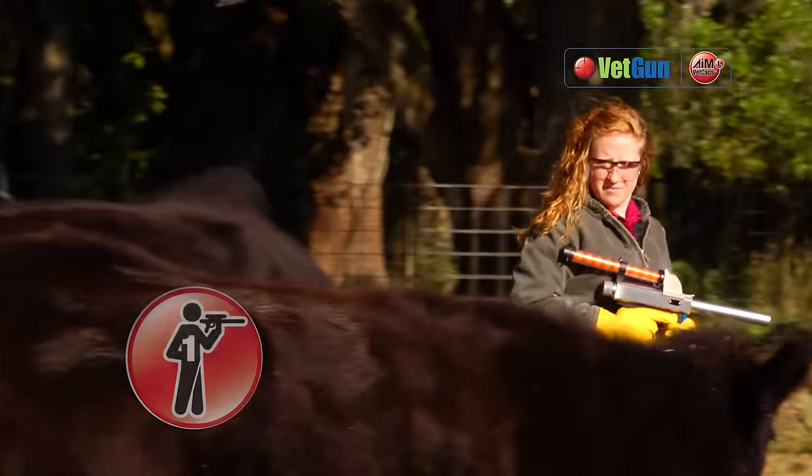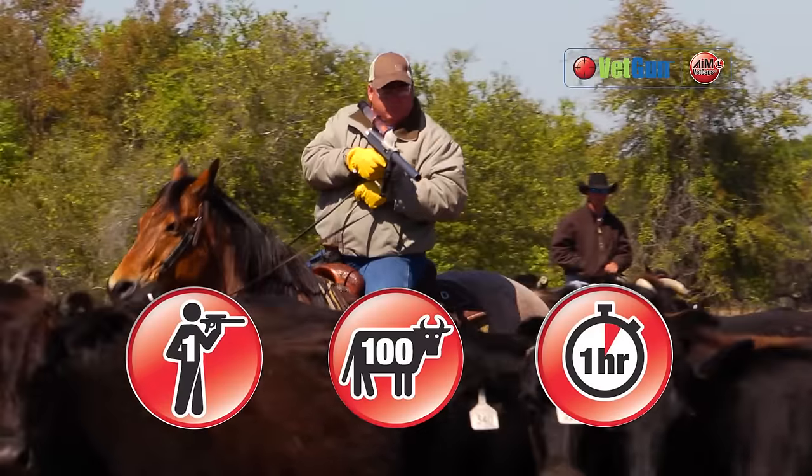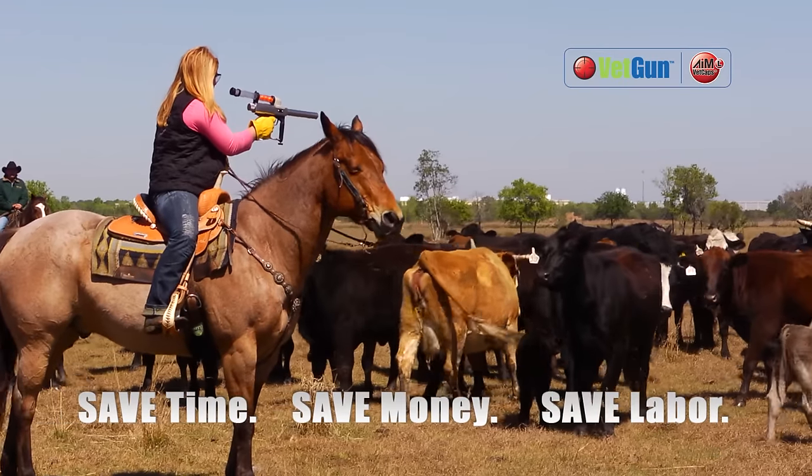VETGUN is so efficient, one person can treat up to 100 cattle in an hour, saving time, money, and labor.